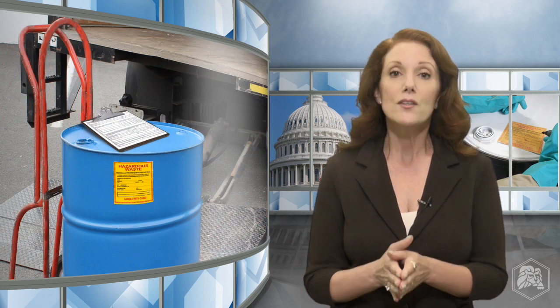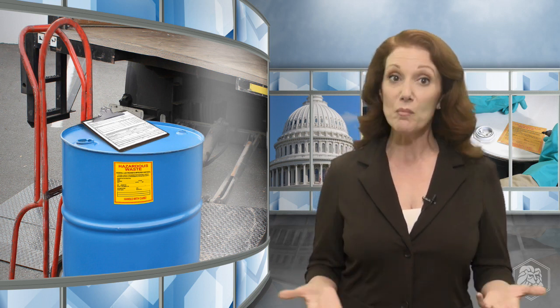Before you go, there is one more very important thing to consider for generators of all types. When you ship hazardous waste off-site, the transport is usually regulated by the U.S. Department of Transportation. In most cases, operators must use the Uniform Hazardous Waste Manifest to document hazardous waste shipments. The manifest is an EPA document, which doubles as a DOT shipping paper during transport.